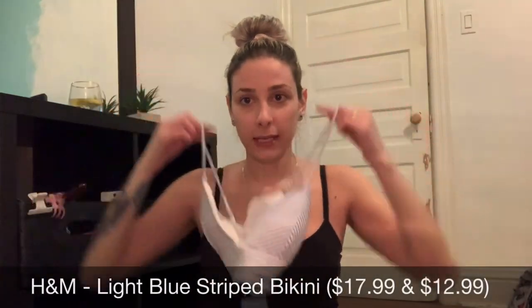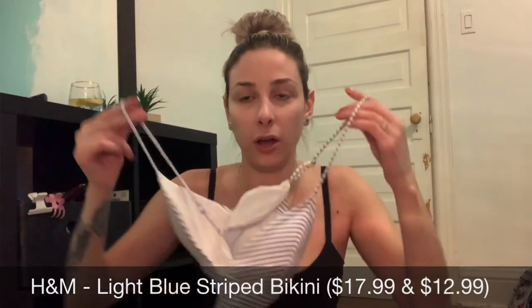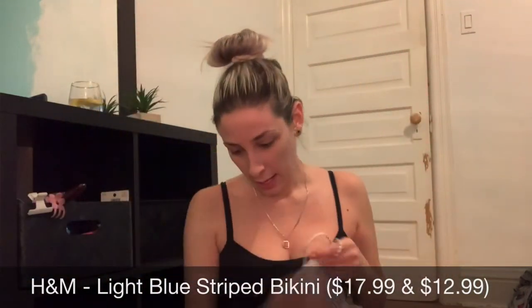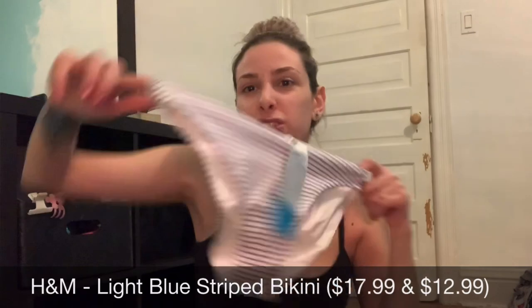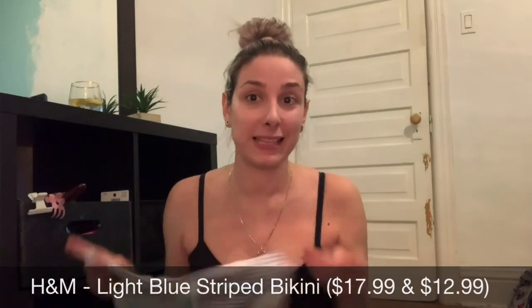The last item in the entire haul is actually from H&M. I don't usually shop at H&M, but I really liked this bikini so I got it. It's a blue and white pinstripe bikini that's really flattering on top, with matching bottoms. I usually just like regular bikini bottoms — I'm not like a Zaful bikini girl — but I love this one.